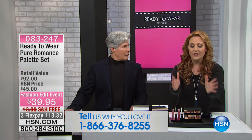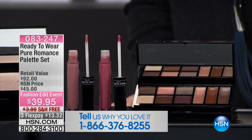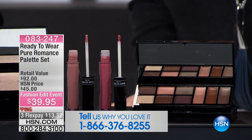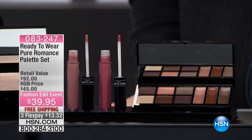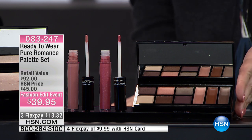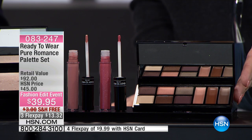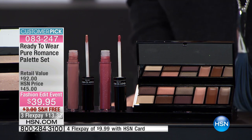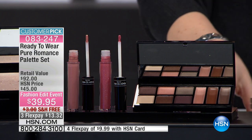I cannot believe the deal. I want to get the camera on this. You're seeing — you're not choosing — this is the entire collection you're getting for $39.95. It's a $92 value. And a customer pick on HSN.com, 4.6 out of 5 stars at the regular price. We're going to ship it to you for free. And if you use your HSN card, $9.99 to get home. BJ, tell us what you're getting with this huge kit. I can't believe this deal.